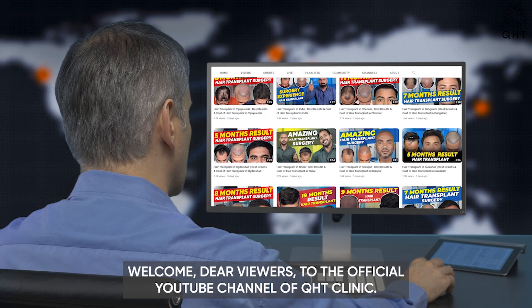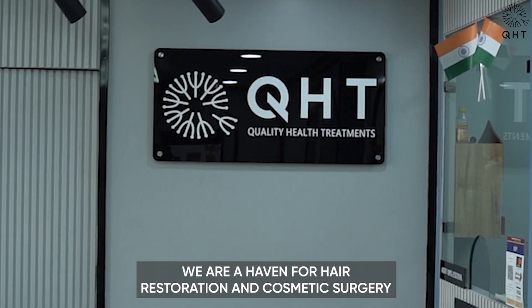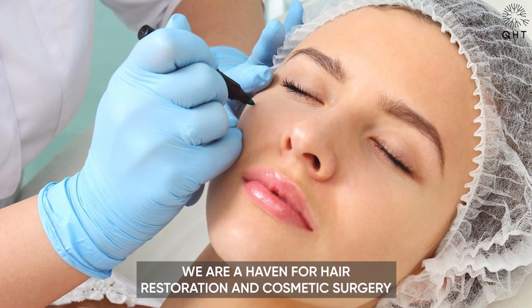Welcome, dear viewers, to the official YouTube channel of QHT Clinic. We are not just a clinic, we are a heaven for hair restoration and cosmetic surgery.